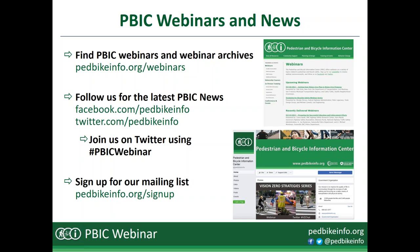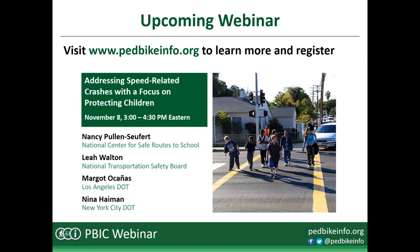We have one webinar just being announced today, scheduled for November 8th, all about addressing speed-related crashes and protecting children — specifically how to get a speed management program started by focusing on school zones and child safety. That's November 8th, 3 to 4:30 p.m. Eastern time. We'll have a great panel from the National Transportation Safety Board, LA DOT, and New York City DOT. More information is at pedbikeinfo.org/webinars.